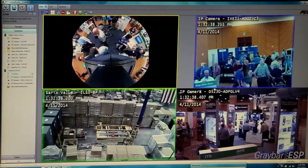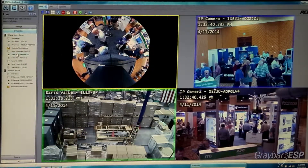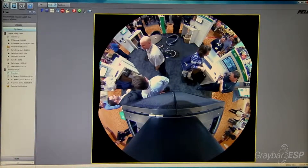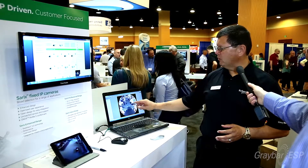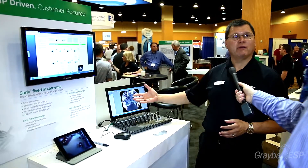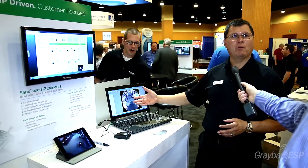Our products, such as these that we have right here — this is our Digital Sentry system that we're showing. This camera covers large areas for situational awareness. When a customer needs to see a whole large area, this allows me to digitally zoom into any area while still recording the whole big scene. This is a free software control point that comes with any of our cameras and can be downloaded from our website.